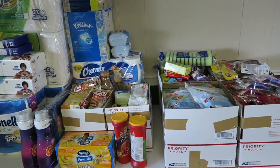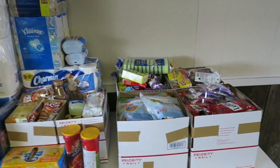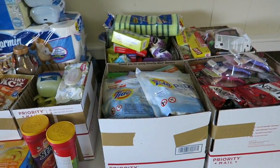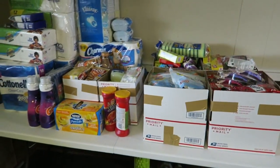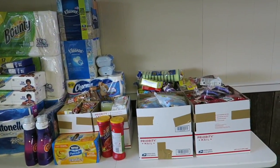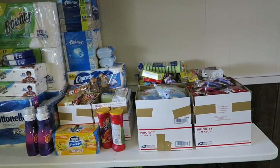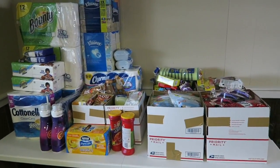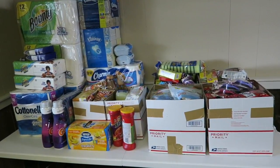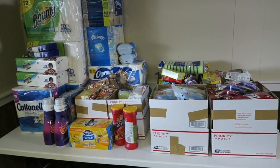Hey guys, it's Running Kimono. This is a donation I'm going to be giving to a family member. It's a lot. I'm just going to go through a couple of these boxes — I'm not going to go through every single box because it'll be a 20-minute video and the majority of people would probably think it's just too long. They just need this kind of stuff and I try to give them enough to stock them up for a couple of months. This is just really amazing what we can do with couponing.